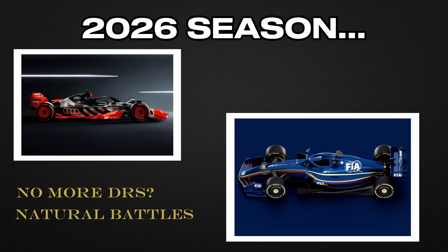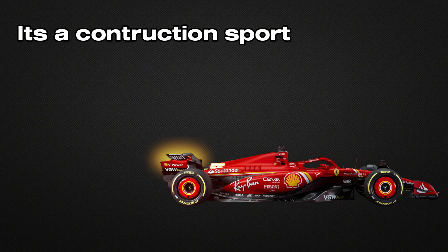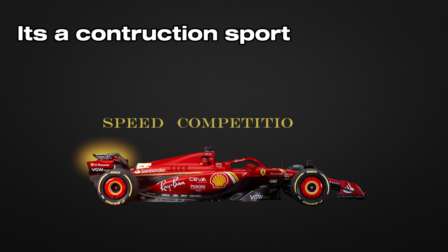The ultimate goal is to create cars that can overtake without artificial assistance. However, even with these changes, many experts believe some form of DRS will likely remain. What's certain is that DRS represents a fascinating chapter in F1's constant technological evolution — a sport where human ingenuity is always seeking the perfect balance between speed, competition, and spectacle.